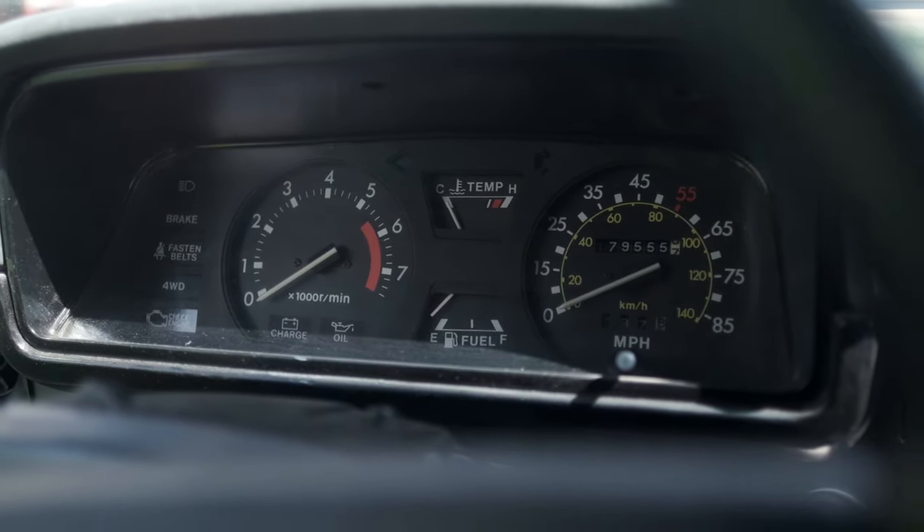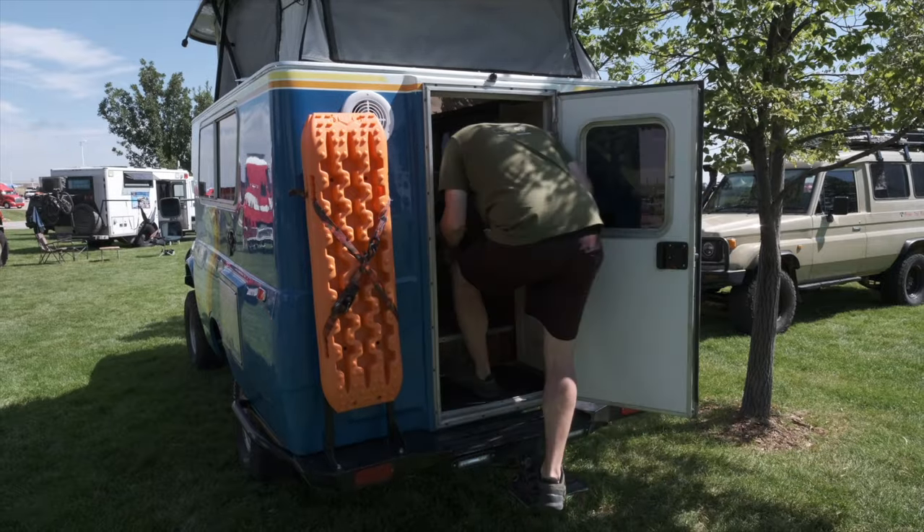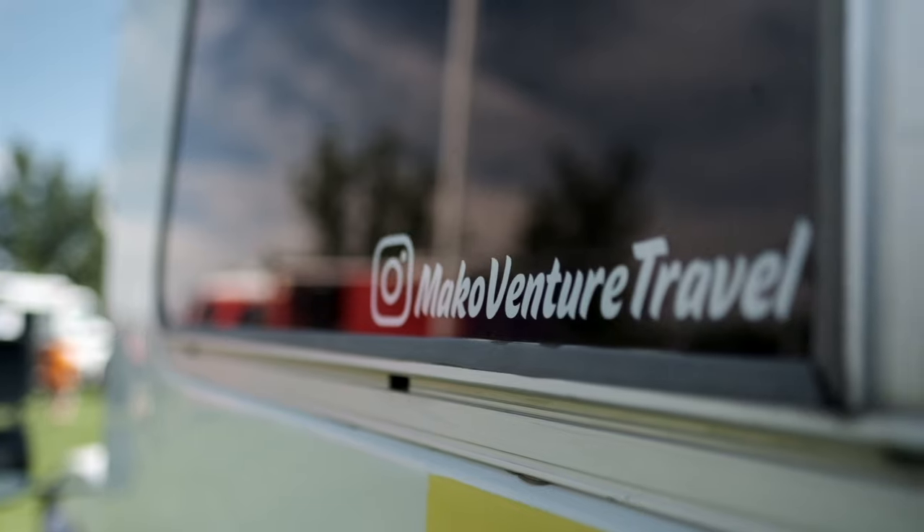I was like, what are you thinking? This is nothing. This is never going to be anything. But over the last four years we started building it up on our weekends, and yeah, I'm really glad he bought it now. It's got four-wheel drive.